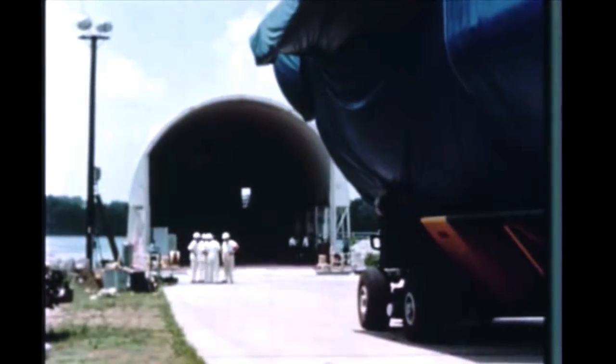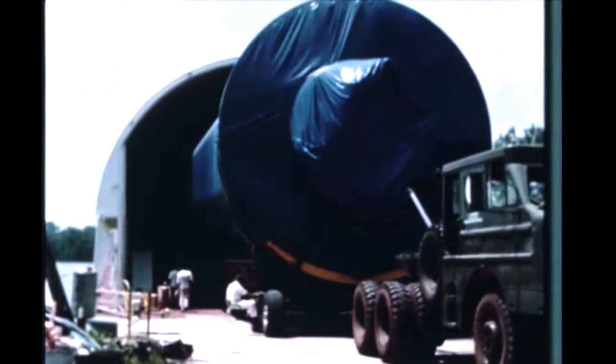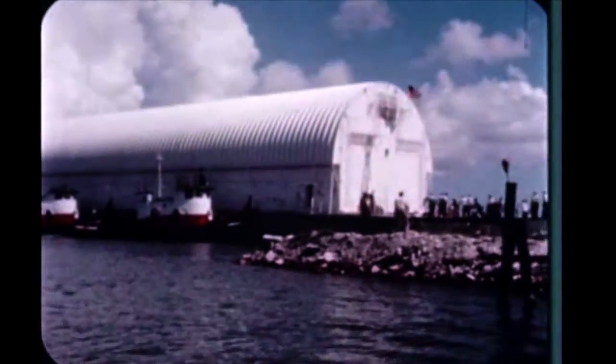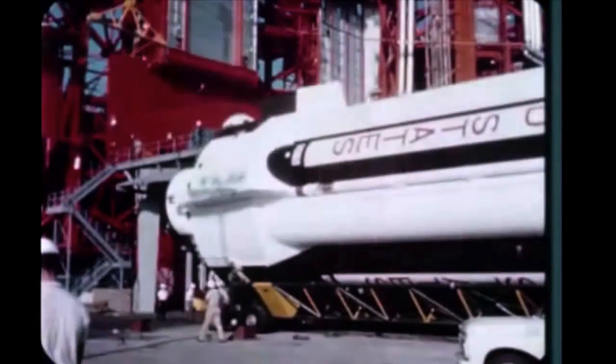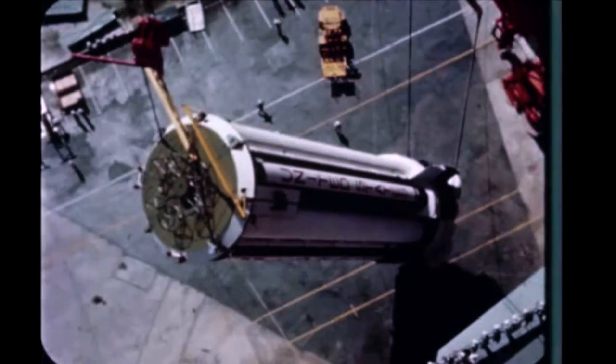On August 11th, the S-1-5 stage, SIU-5, and payload for the 5th Saturn flight vehicle left Marshall aboard the barge Promise. The barge arrived at the Cape on August 21st, and the booster was delivered to Launch Complex 37B two days later. Erection was completed on August 26th.